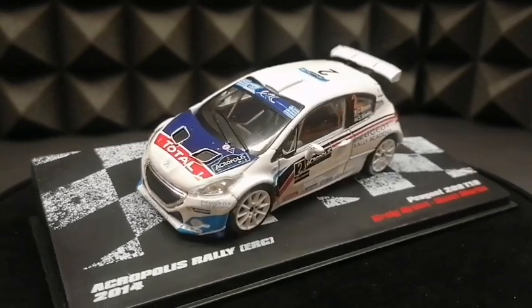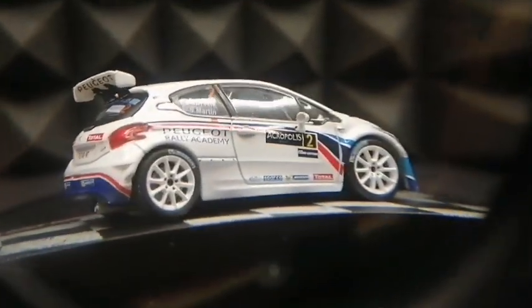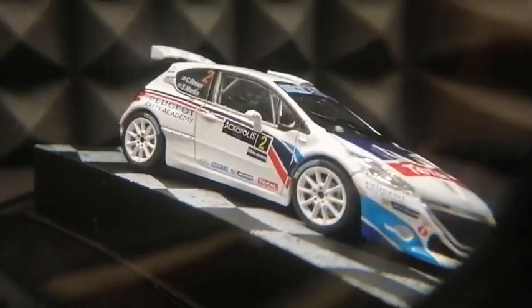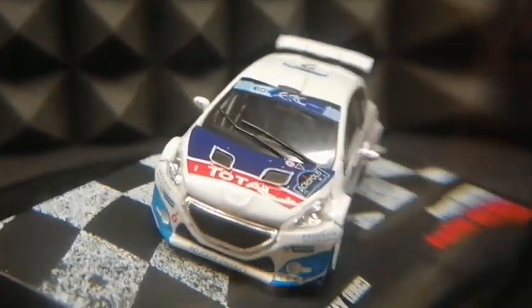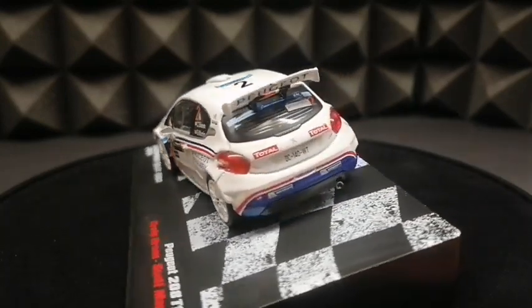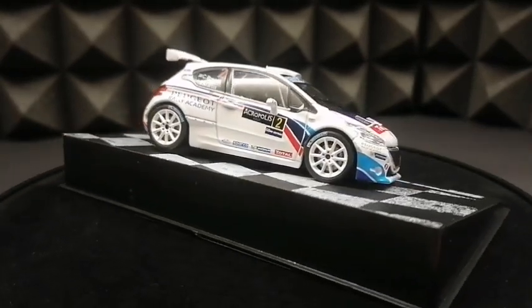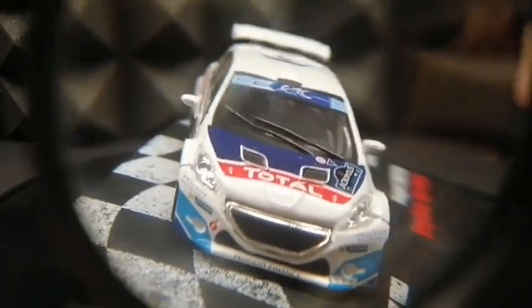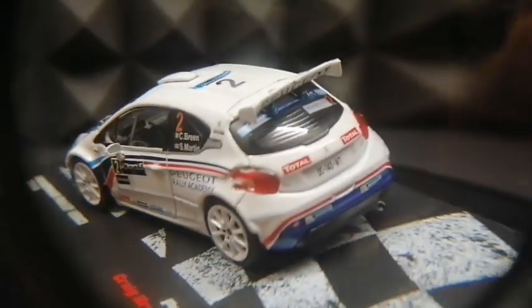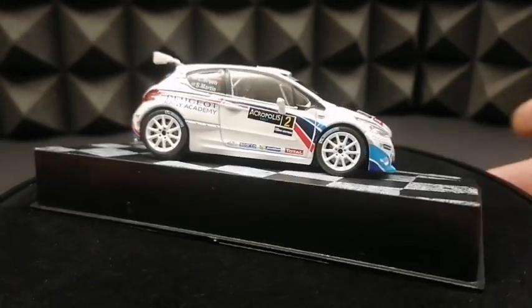Zacznę od punktu pierwszego z moich recenzji, czyli jak zwykle malowanie i kalkomanie. Ten model wyoglądałem sobie dokładnie przez swoją lupkę, dokładnie tak jak filateliści znaczek pocztowy. Jeżeli chodzi o malowanie, to znalazłem może jakieś parę pryszczy, parę niedociągnięć, których próbowałem, ale wiem, że nie będę Wam nawet w stanie pokazać za pomocą kamery telefonu. Natomiast jeżeli chodzi o kalkomanie, nie mam do nich żadnych zastrzeżeń.